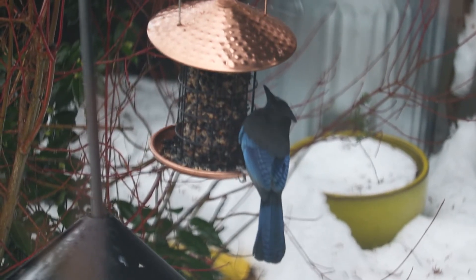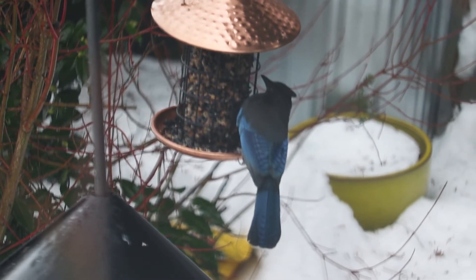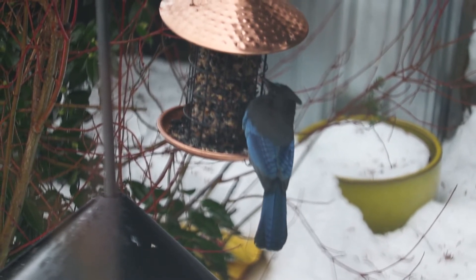Steller's Jays. Steller's Jays are the talk radio hosts of the bird world. Steller's Jays are always loud and angry.